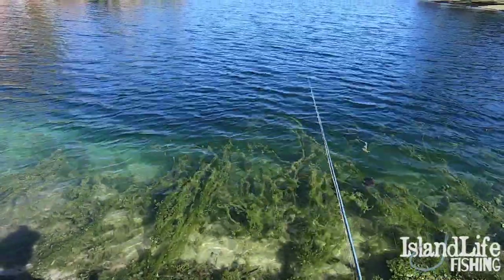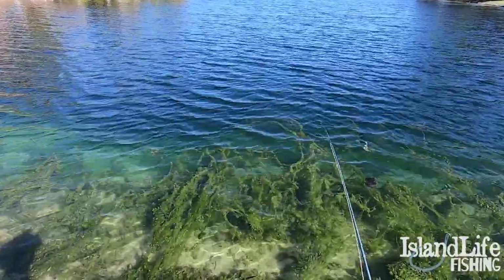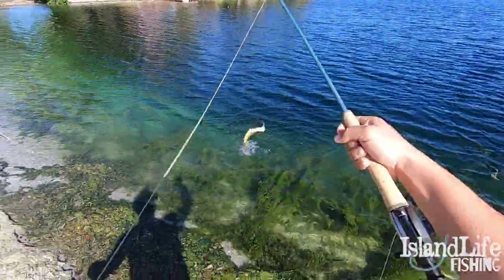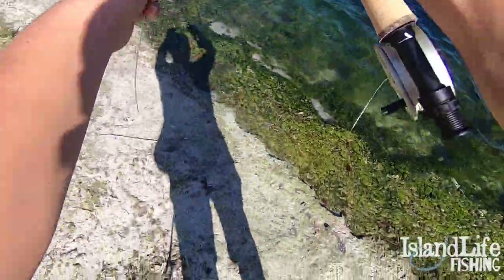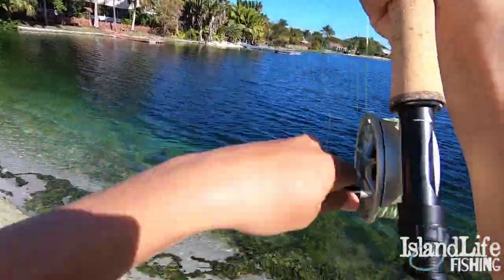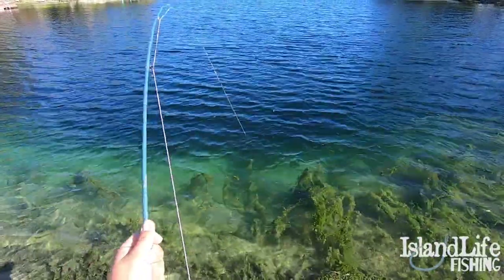She's already looking at it. Oh my god, she already attacked it. Here she comes again. I got her. Nice. Got her on guys. Beautiful fish. Attacked that fly — just murdered it.